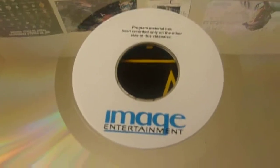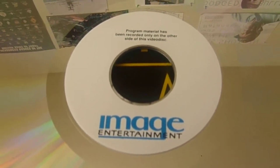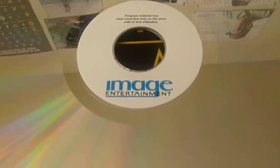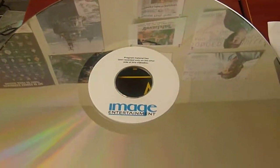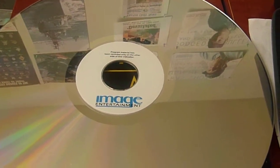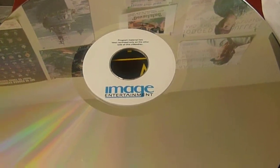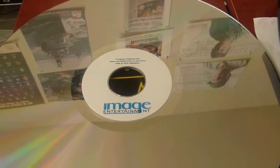Anyway, I thought it would be interesting to pick this up at a thrift store because it's so unique. There are no more LaserDisc players being made that I can think of, and in fact I don't even remember seeing a single one at box stores like Best Buy. You can probably still find them on eBay though — very curious.